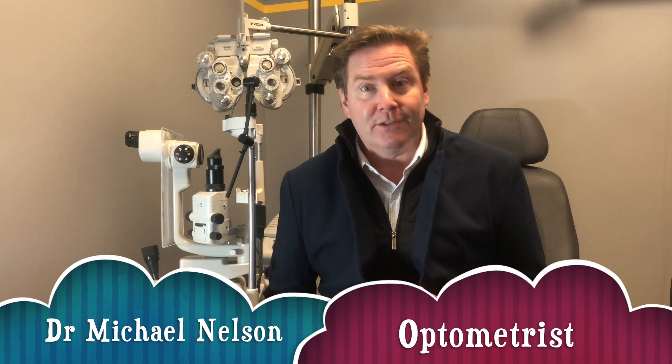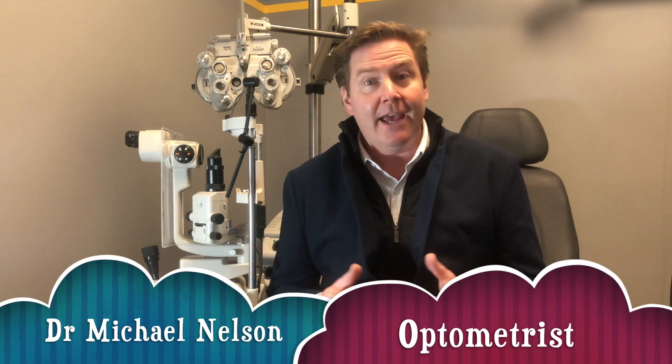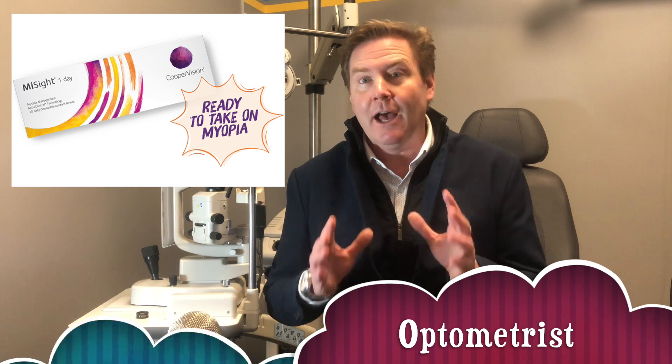Good afternoon, Dr. Michael Nelson, your YouTube eye doctor here, and today I'm going to be telling you what's so special about the MySight Daily Disposable Contact Lens, and we are starting right now.